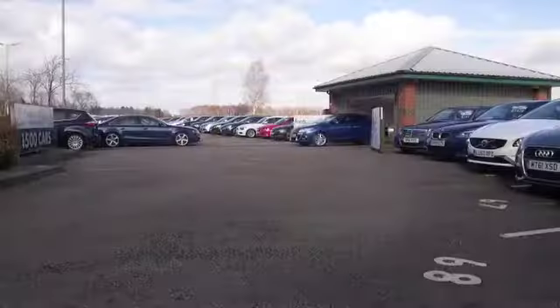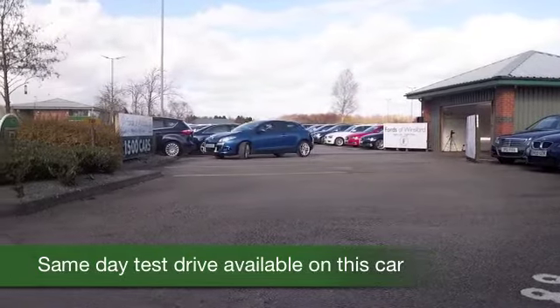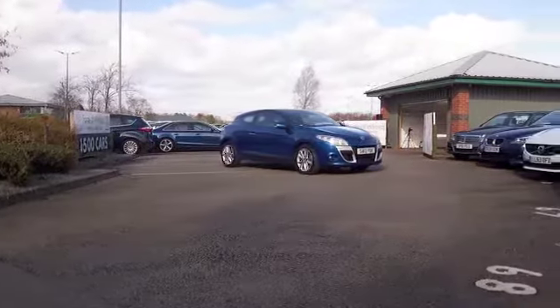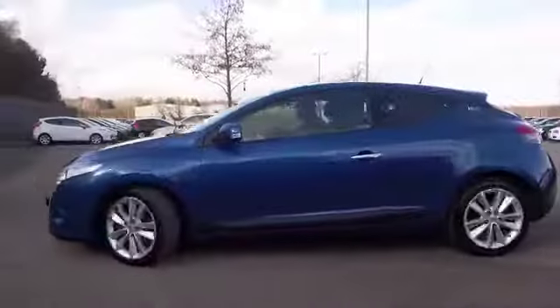Here we have a very smart looking Renault Megane, an iMusic edition from 2012 in a stunning shade of blue. I think it really does look outstanding, with its three doors and nice alloys as well — I think you'll certainly make friends.